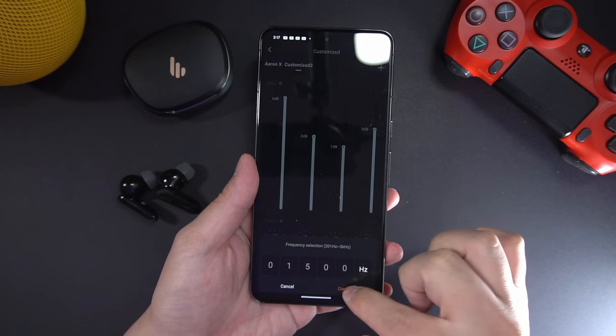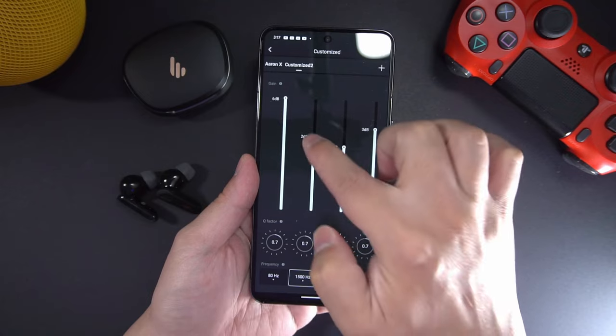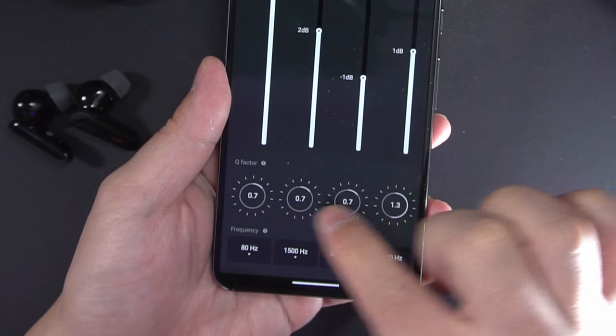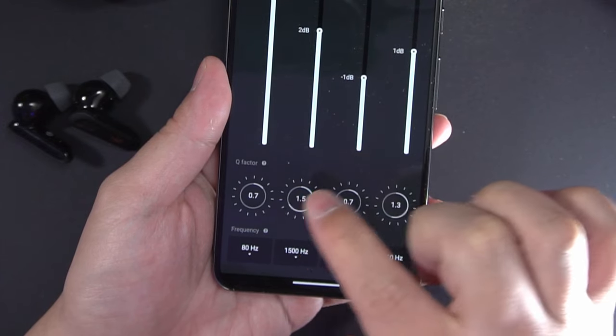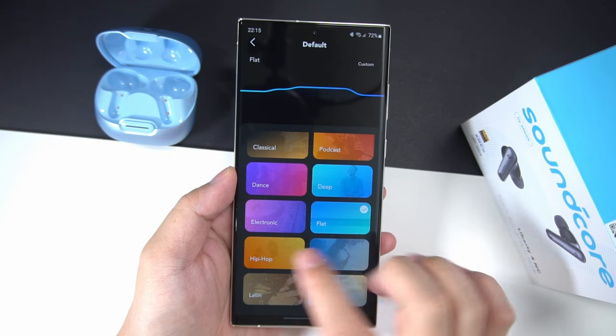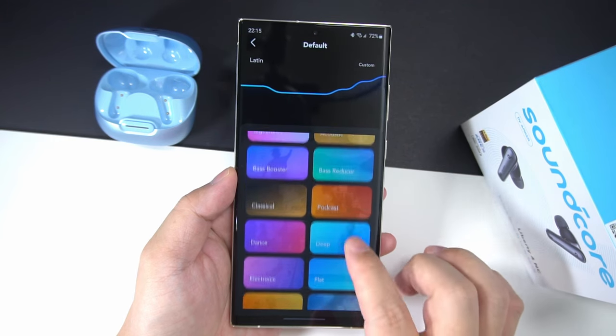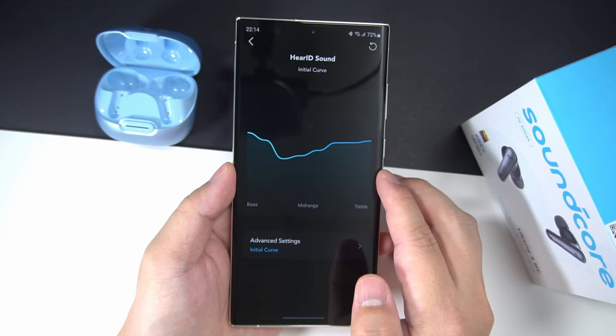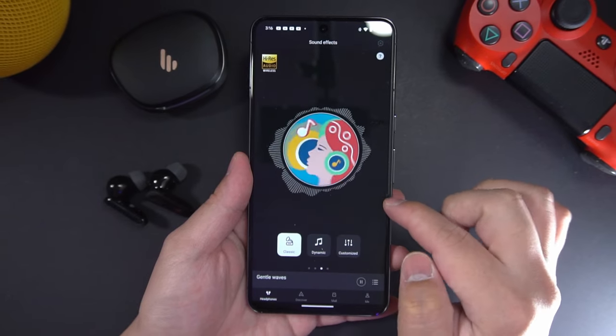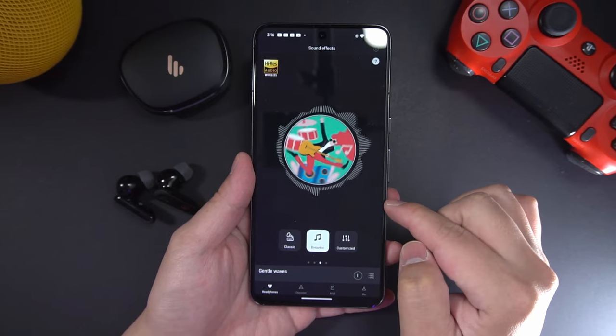The Edifier app does provide more leeway into which frequency bands to target and the Q factor you can apply, but if you're someone who doesn't know what Q factor is or which frequencies do what, you might find it easier to work with the Soundcore app's vast range of EQ presets, or even have the app auto-calibrate the best sound quality for your tastes using HearID. The Neobuds Pro 2 has only a few audio presets — one called Classical, one Dynamic, and a third called Spatial Audio with Head Tracking.